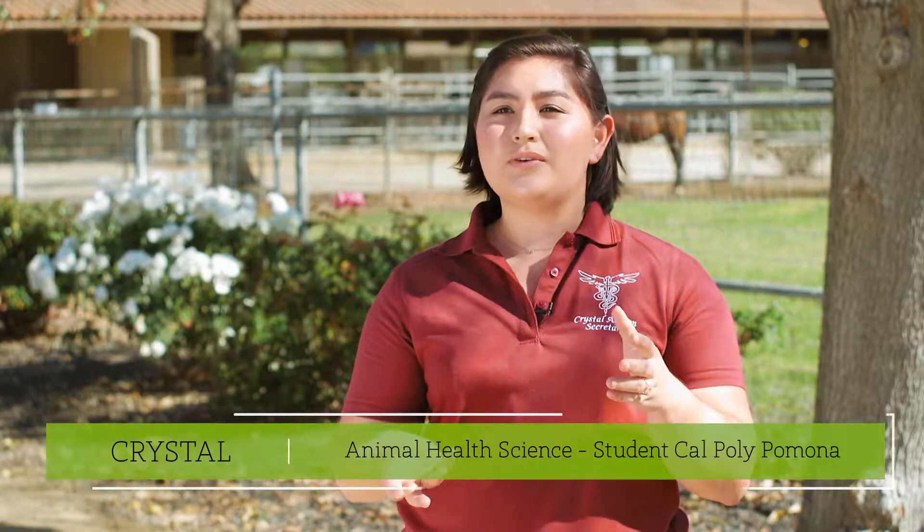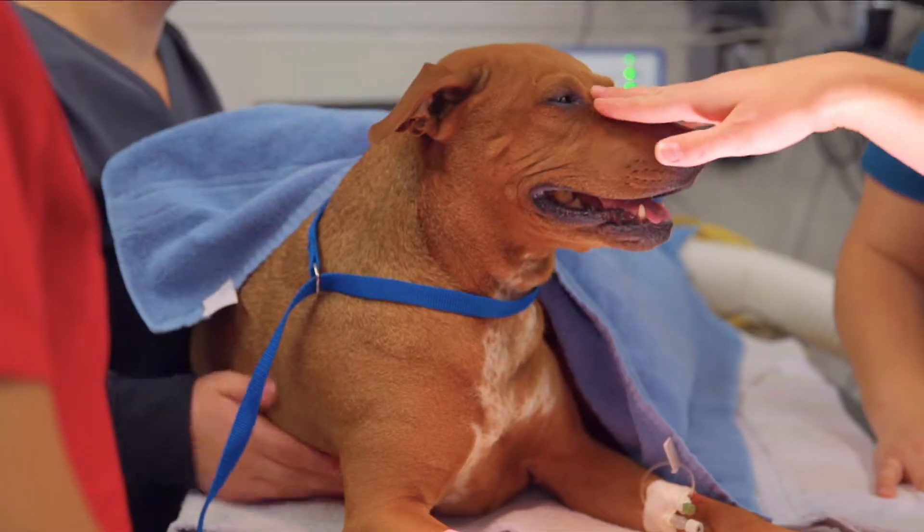We actually get to work with the animals much more than the veterinarian does. We perform many of the treatments, and we get a lot of patient interaction.